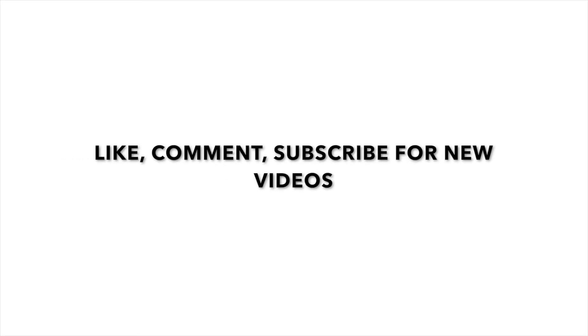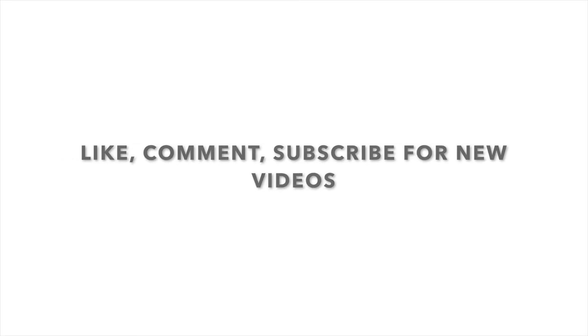If you enjoyed this video, please give it a like because it lets me know I'm doing something good. I hope you guys subscribe and come back to watch more videos, and share with everyone you know who is looking for new meal ideas!